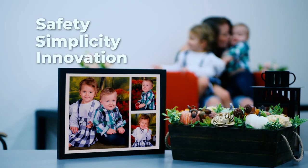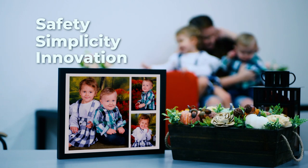Safety, simplicity, innovation. This is the Teddy Bear Portraits ePick program.